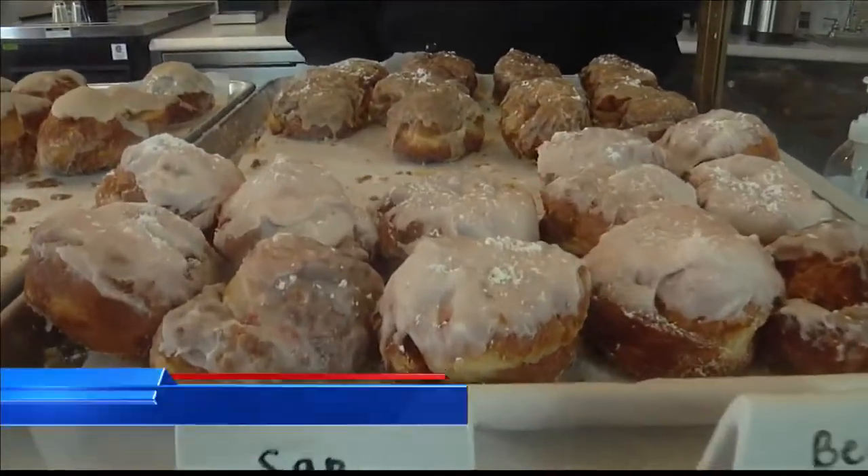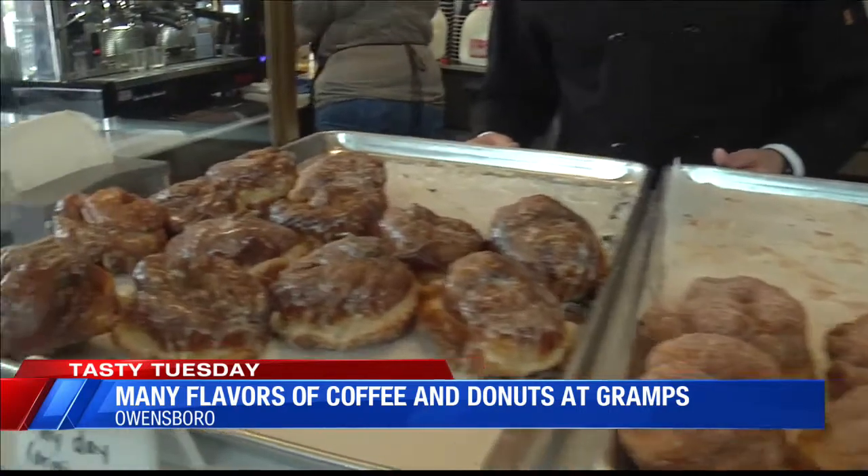We're back at Gramps in Owensboro. Look at that strawberry. Look at the maple. Look at the chocolate. The marshmallow. We also have the cinnamon sprinkles here, and we have the original donuts, and they are deep fried for seven minutes.